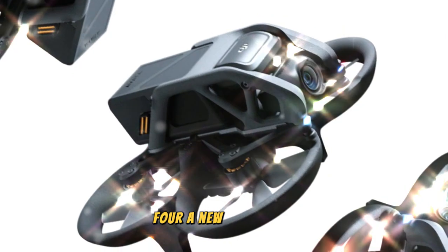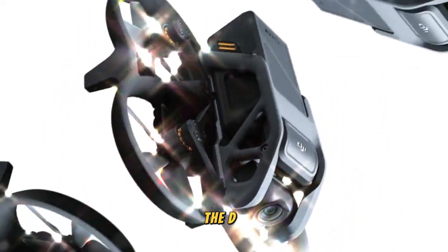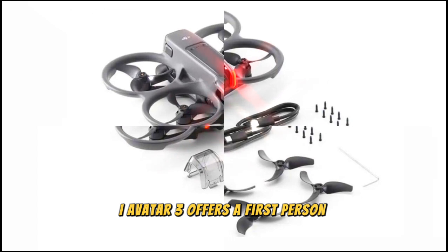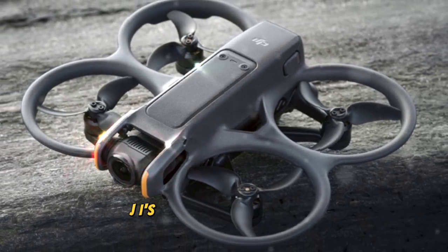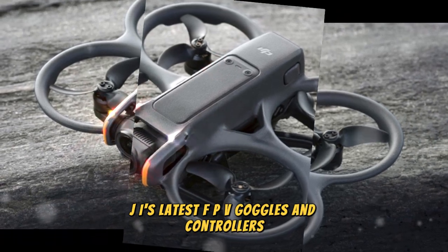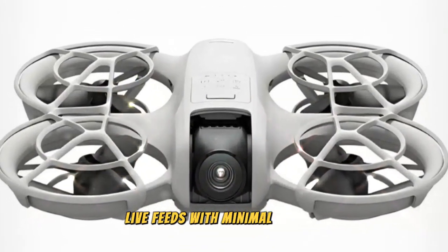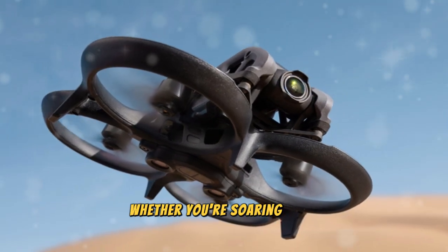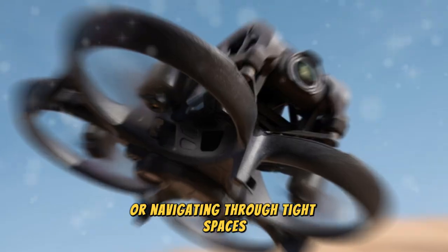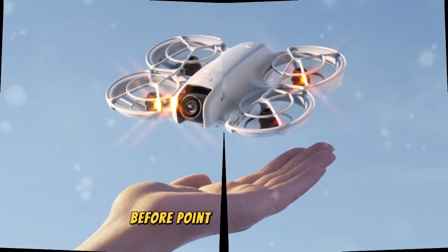The DJI AVIDA 3 offers a first-person view FPV experience like no other, connecting seamlessly with DJI's latest FPV goggles and controllers. These goggles provide ultra-high-definition live feeds with minimal latency, immersing pilots in the thrill of flight. Whether you're soaring over sprawling landscapes or navigating through tight spaces, the FPV experience puts you in the pilot seat like never before.